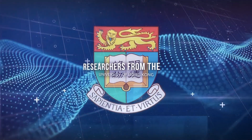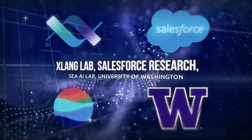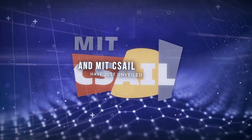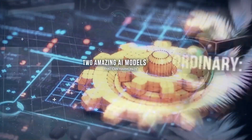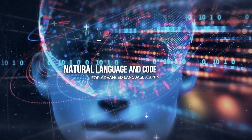Researchers from the University of Hong Kong, Xlang Lab, Salesforce Research, CAI Lab, University of Washington, and MIT CSL have just unveiled something extraordinary: Lemur and LemurChat, two amazing AI models that can harmonize natural language and code for advanced language agents.